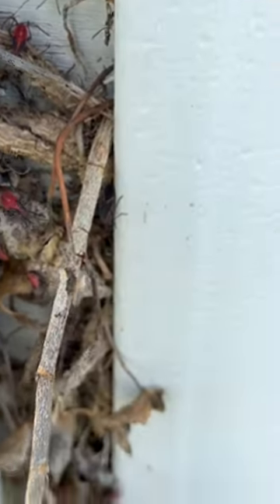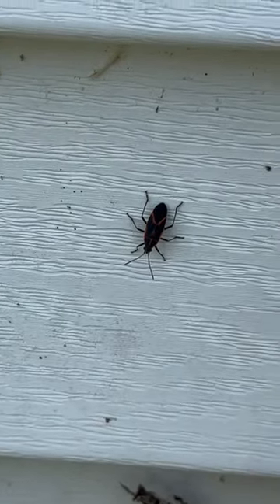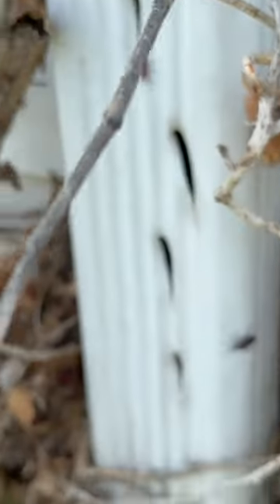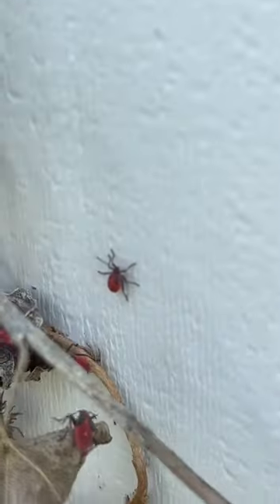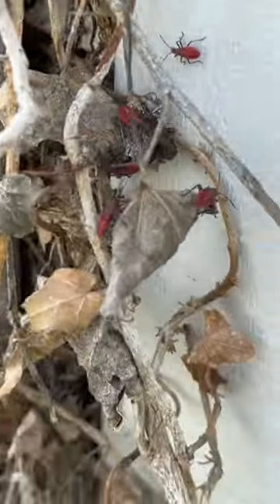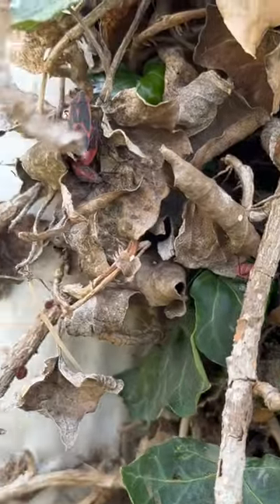These things look pretty freaky. That's an adult box elder bug right there — it's mostly black. But the younger ones are mostly red, and the even younger ones are completely red. They're absolutely swarming everywhere around this person's house.